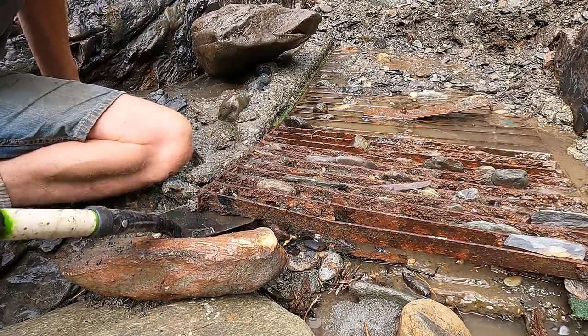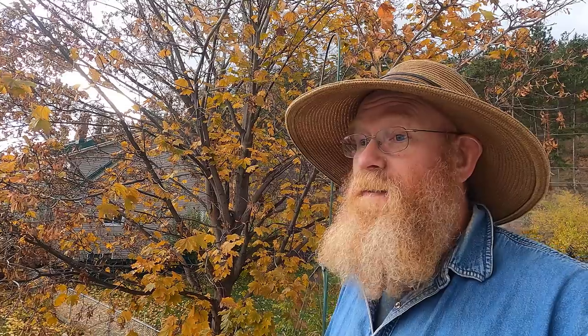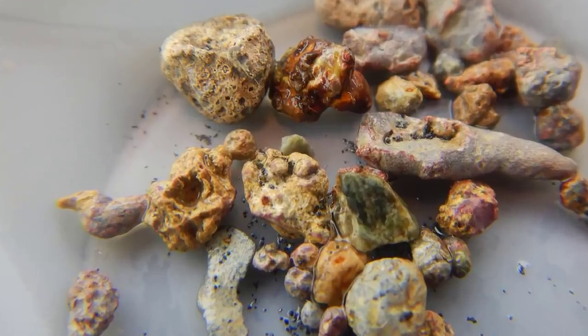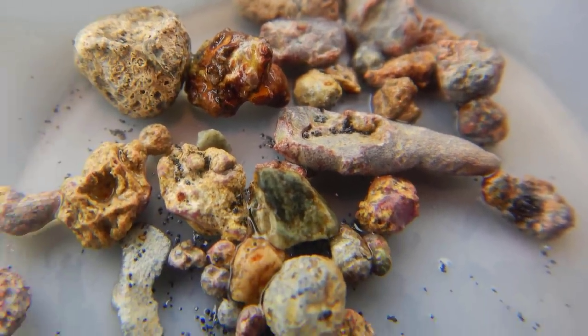Now in the process of cleaning out this ground sluice, we ended up finding a whole bunch of what we know is absolutely 100% gold — really nice looking gold, including one nugget. We also found a bunch of lead, which of course washes out with the gold. Lead is heavy like gold and washes out in the same spot. But then we found this stuff, which we're not too sure what it is. It's heavy like gold. It washed out behind the black sands just like the gold would, just like the lead did. But it is a yellowish color, and a lot of it's coated in a gray material as well. We don't know if this is gold, if it's lead that has oxidized funny, or if it's a mineral of some sort that just looks like gold.